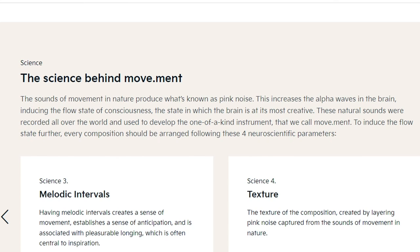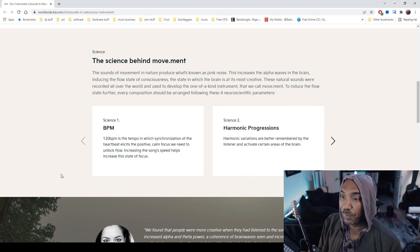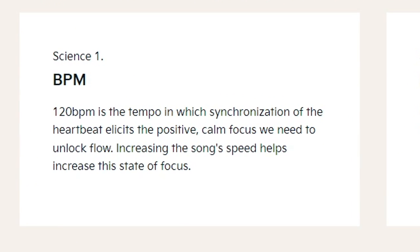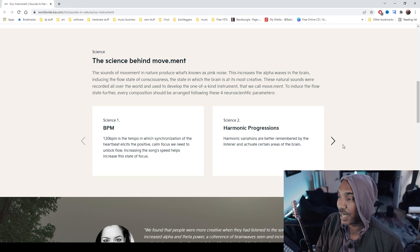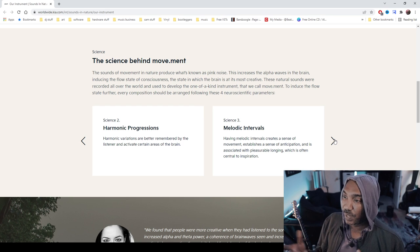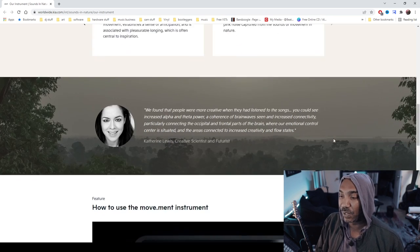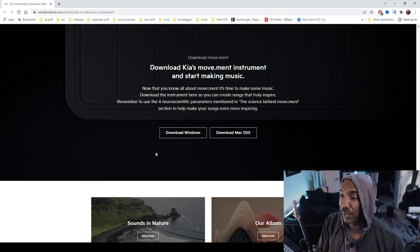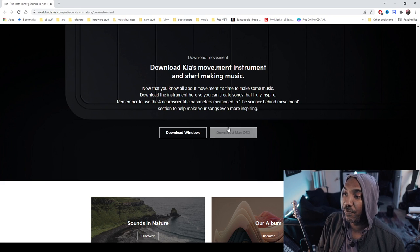To induce the flow state further, every composition should be arranged following four neuroscientific parameters. Science one: BPM — it says 120 BPM, which synchronizes the heartbeat and elicits a positive, calm flow. Science two: harmonic progressions — harmonic variations are better remembered by the listener and activate certain areas of the brain. It's cool that they did a bit of research on that. The next one is melodic intervals — I'll let you read the rest. You can download it right here.